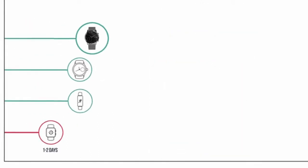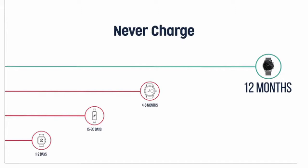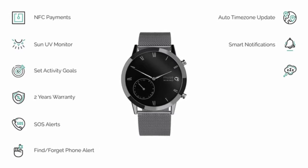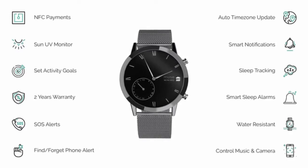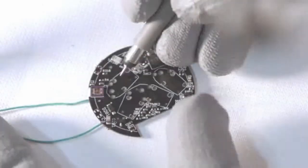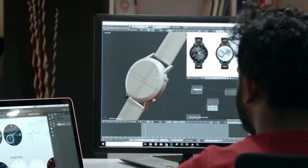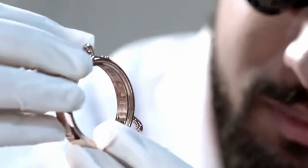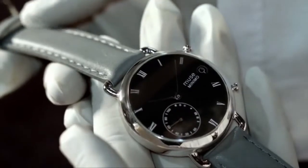Unlike any other smart wearable, we bring you a battery life of 12 months while you enjoy all these features. We made all this possible with our patent-pending smart movement technology that integrates Swiss micromotors with smart electronics in a compact footprint. This smart movement is placed in an elegant watch case with an exquisite watch dial and mechanical hands to form a one-of-a-kind Muse luxury hybrid smart watch.